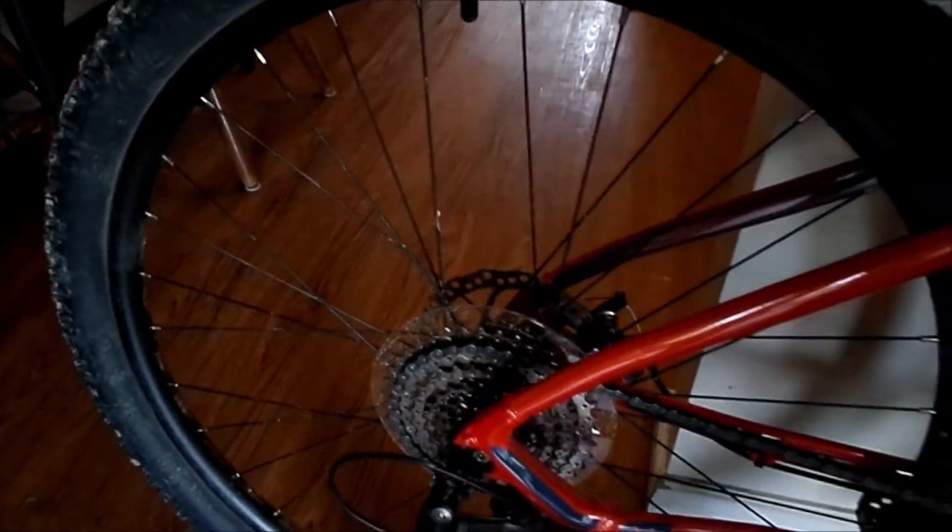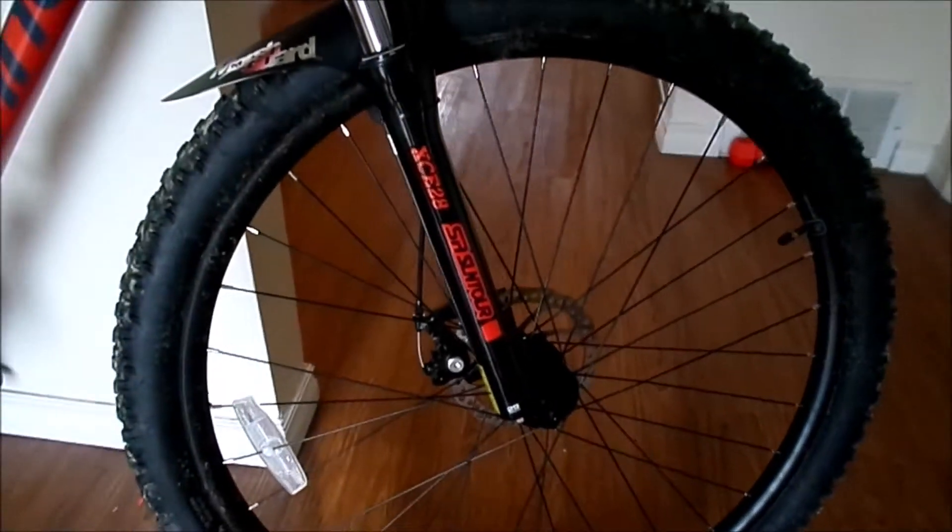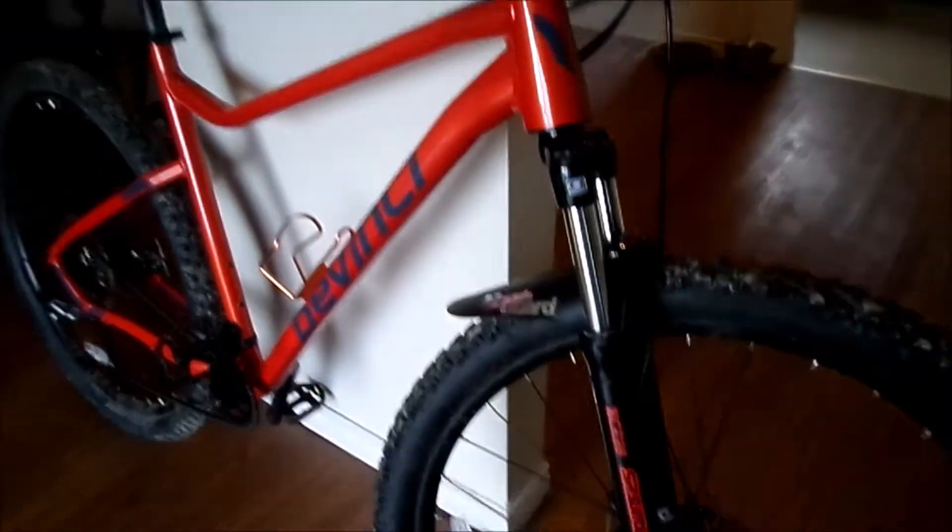Disc brakes front, disc brakes back — very well for going downhill coupled, they work very awesome. Tires sit on a Suntour XCE 28 fork. Tektro brakes and Shimano shifter up front. Through-body cabling really helps keep the paint from scratching.